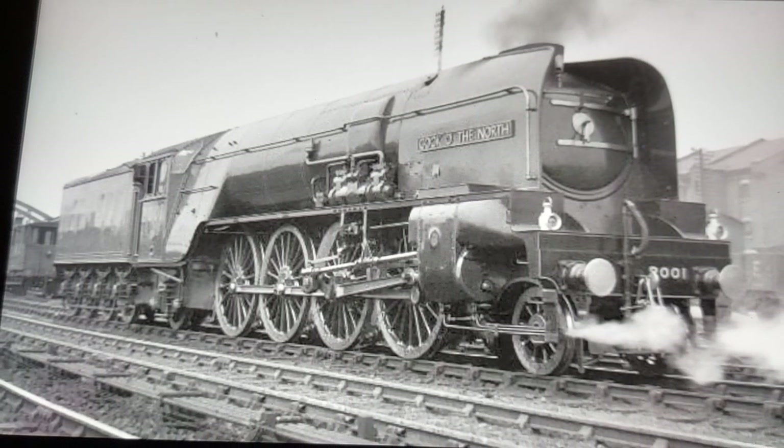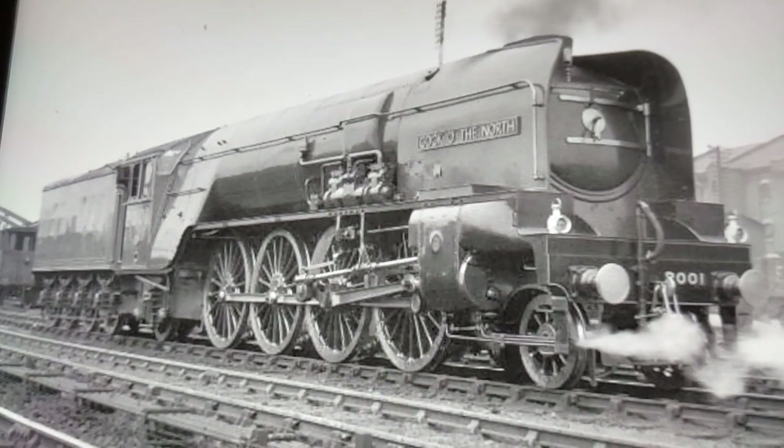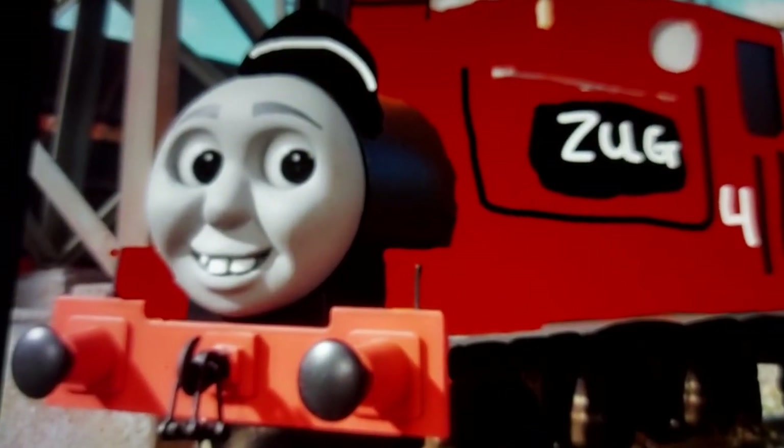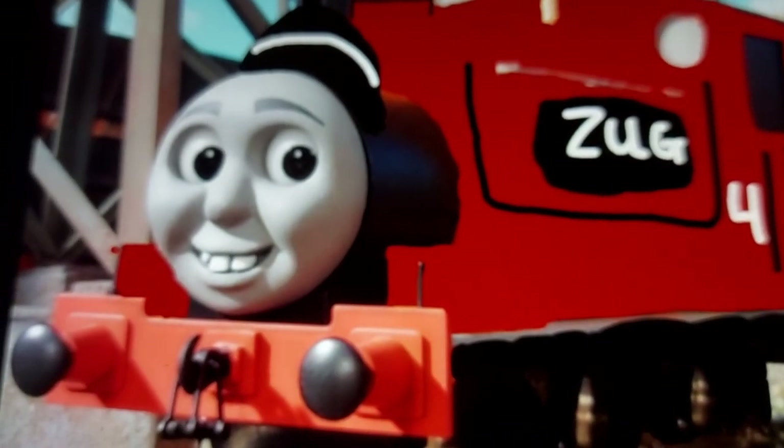This is not a top 10 best steam locomotives list — in fact, it's a top 12. We've got an LNER express engine that is well loved by many people, and a steam engine that some people are not happy to see. So without a doubt, let's get to my top 12 best steam locomotives from Great Britain.